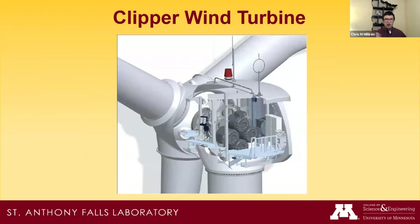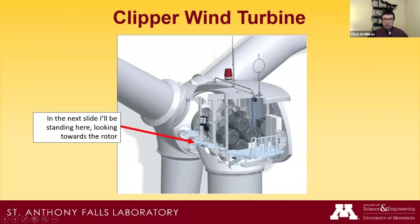Our Clipper wind turbine has a unique gearbox with four generators instead of one large one. Each generator weighs two tons or less and can be lowered with an onboard jib hoist — there's 300 feet of chain and a 55-gallon drum. The nacelle has platforms for technicians to walk on; we've had close to seven people up there at a time. I put a GoPro on my hard hat and I'll be standing right there looking towards the rotor in the next video.